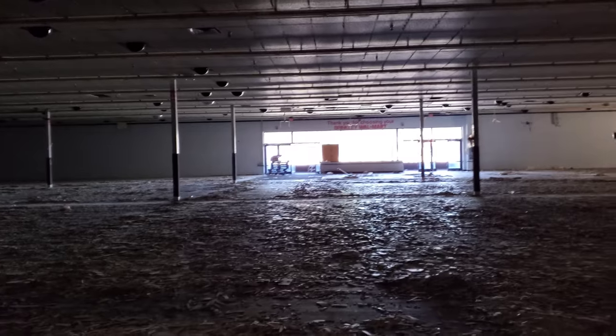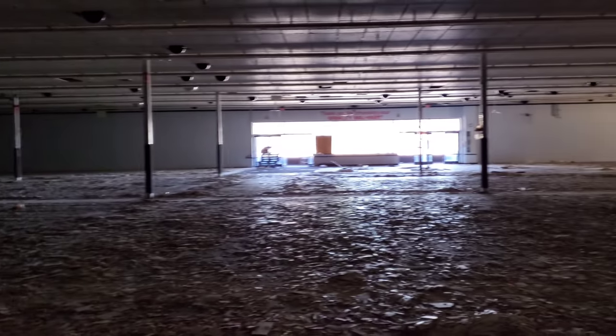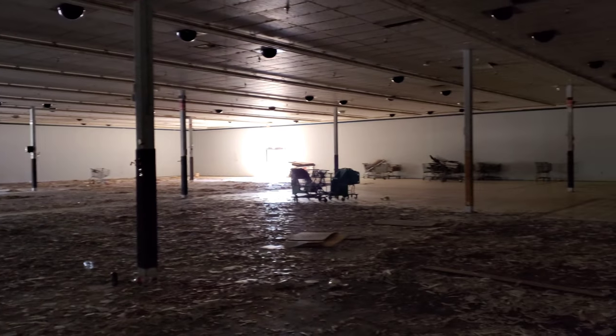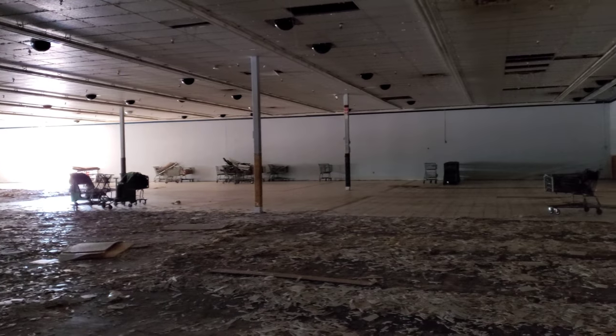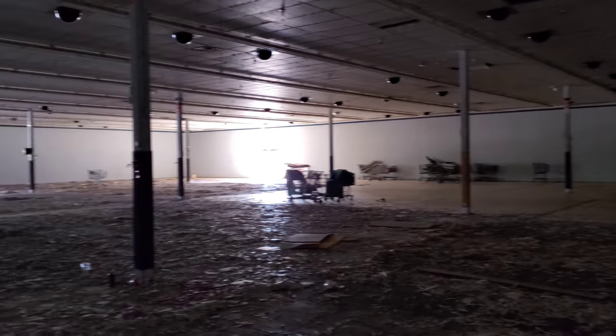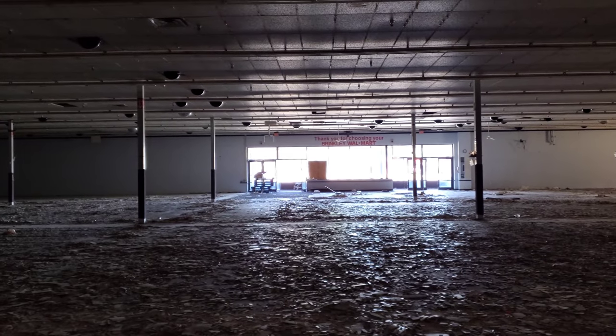Hope you enjoyed this video — this was a blowout of a find. This is insane. Imagine a Walmart this tiny. Even that Ames in Baden was bigger than this. Obviously this is a very small town. 'Thank you for choosing your Brinkley Walmart.'